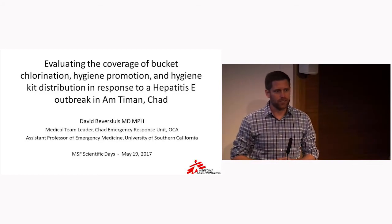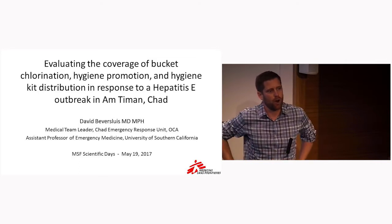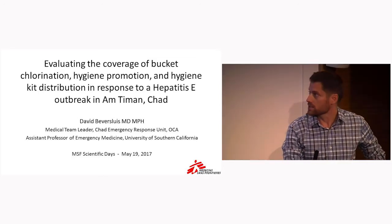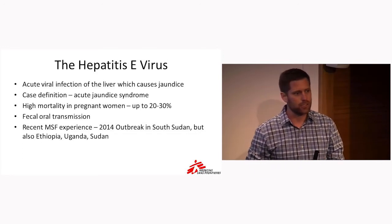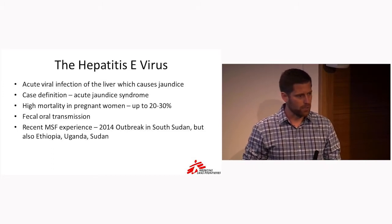It's really a great pleasure to be here talking to you guys this afternoon. I'm going to take you through a little bit of an analysis that we did of the water and sanitation programs in response to a recent hepatitis E outbreak in Omtiman, Chad. Before I go deeper into that analysis, I want to educate you just a little bit about hepatitis E and about some of the WASH programming in MSF.